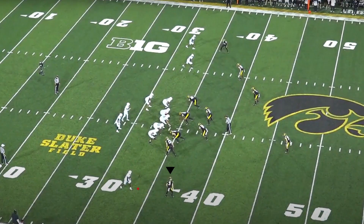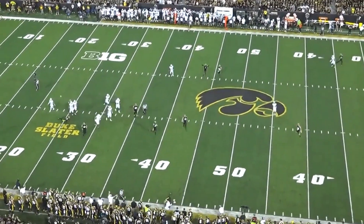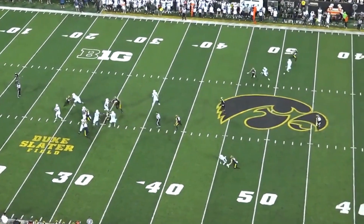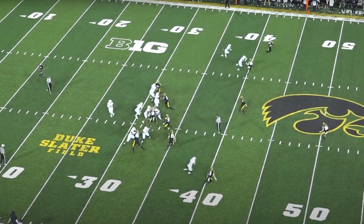Zone blitz look from the Hawkeyes, so they're going to have Cooper manned up on this side with the lone receiver and a zone on the strong side. The receiver runs an over-and-back-out, an interesting route. This play tries to get Cooper to bite, but he's got clean technique, consistently focuses on staying on the receiver's hip, and has the closing speed to make a play once the ball is thrown.